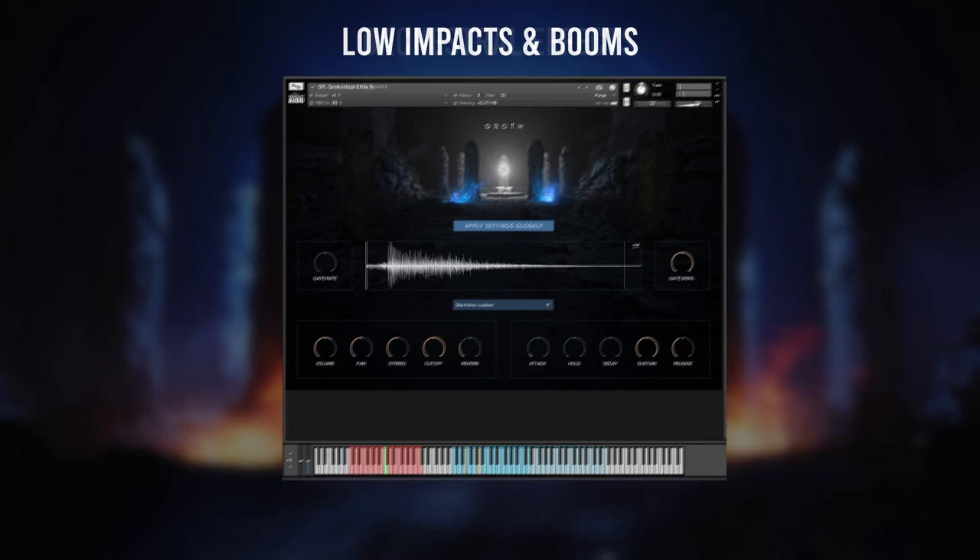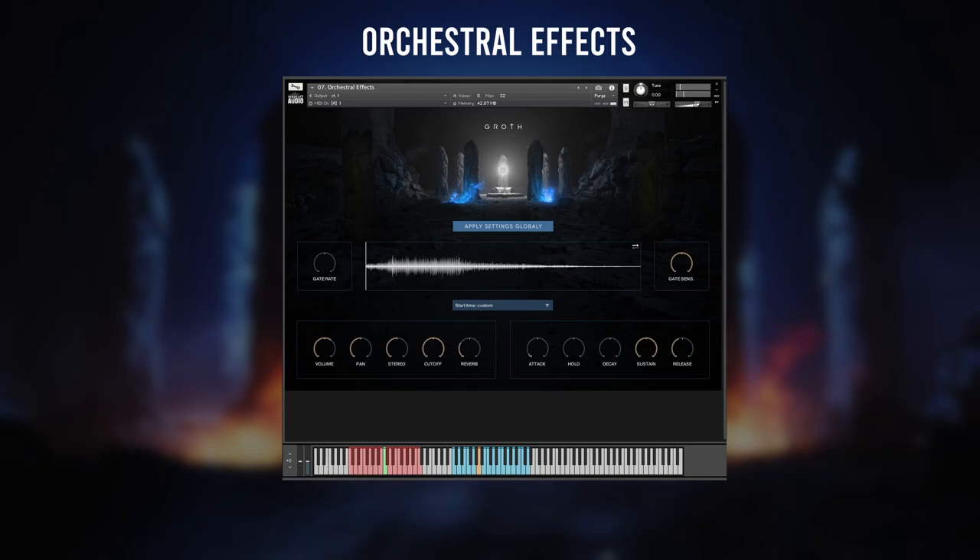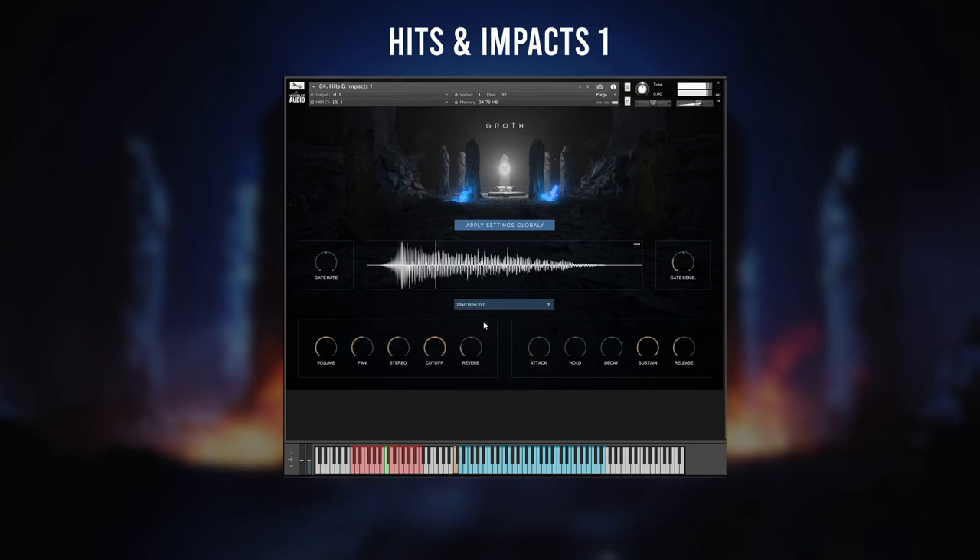I'm glad that the sound design in Groth focuses on organic sounds that fit the narrative purpose of the library. Breathing, shouting and orchestral effects are combined with more hybrid effects very impressively. My favorite utility feature for the sound design is that you can time the impact easily. There's no need to drag the MIDI on the grid to line up those hits manually. Simply select the timing — for example one quarter note — and place your MIDI one quarter note before the new bar. It'll hit exactly on the new bar and works flawlessly.